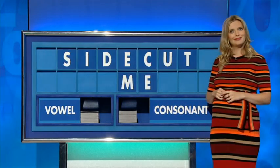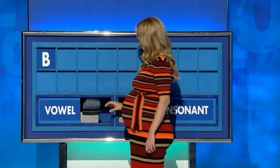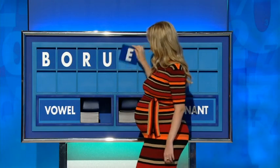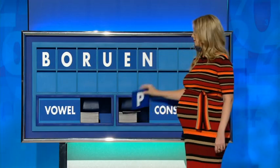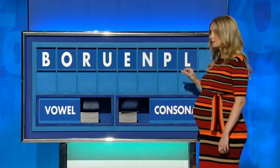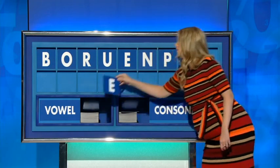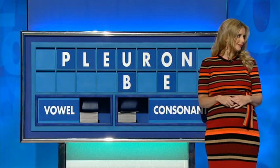Thank you, Mark. B, E. Vowel — O. Consonant — R. Vowel — U. Vowel — E. Consonant — N. Consonant — P. Consonant — L. And a final vowel, please. I think it's a biological thing. Pluron? Pluron. Excellent. Yes. In the lungs as well.